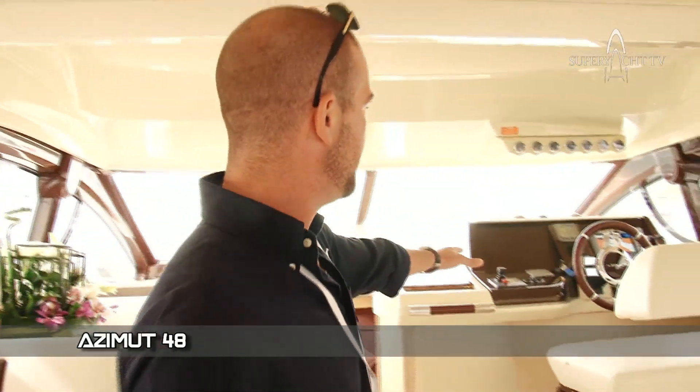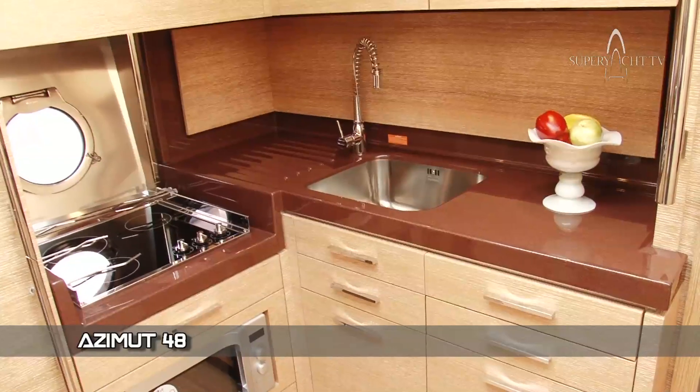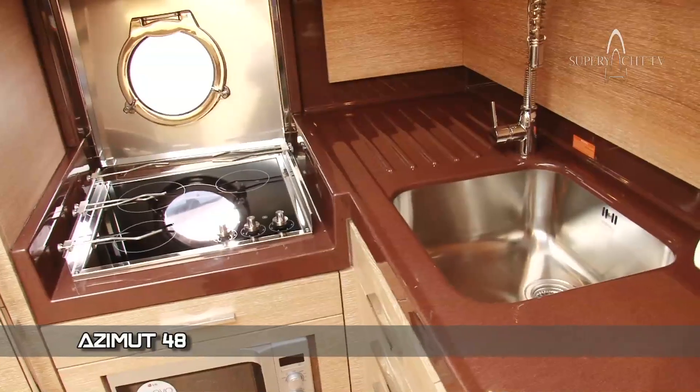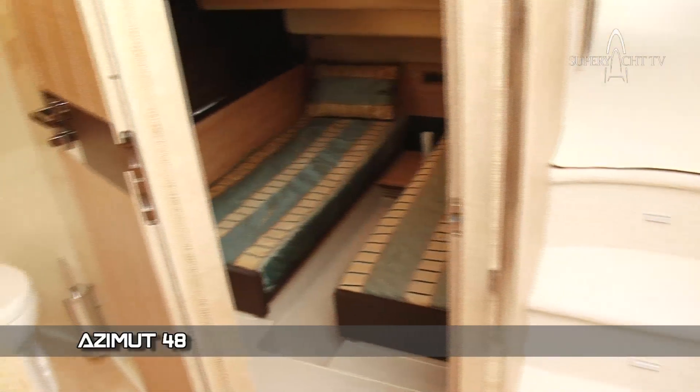Inside we have the main salon here, and we have the little bridge up here where all the boat is operated from. Coming down this side, this is our galley — the yachting term for a kitchen. And we have two bunks behind you, two twin rooms there on this side, mirror images of each other.